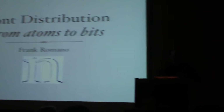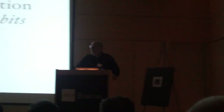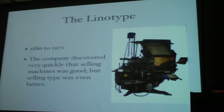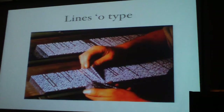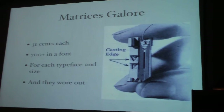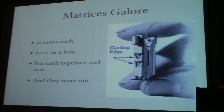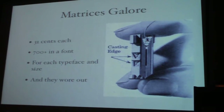He then entered the world of the hot metal matrix. The Linotype machine was the dominant typesetting device in the world. They had sold about 100,000 of them, and they made their money from these little brass pieces called matrices or mats. We processed about a million a day in the order department. They cost about 31 cents each, more for larger sizes and less for smaller sizes. And they wore out.